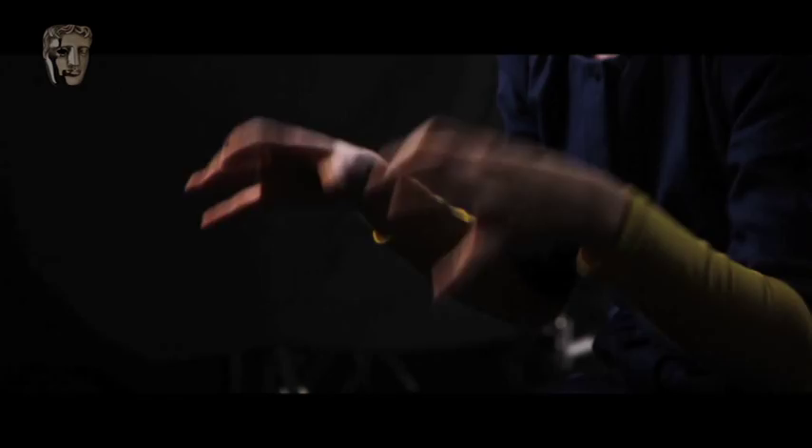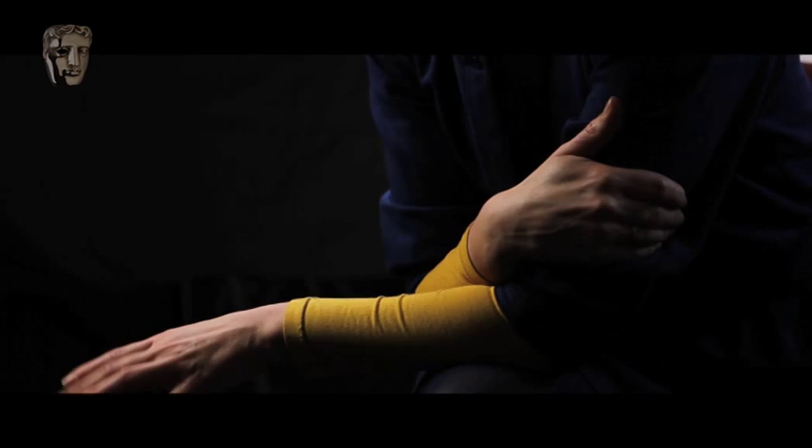And then there's character, so you have to interpret what the character is in the script — all of that, the density, the detail. That's my job. And then I work alongside an art director who does all the structural stuff — builds the sets, textures, finishes, all of that sort of stuff.